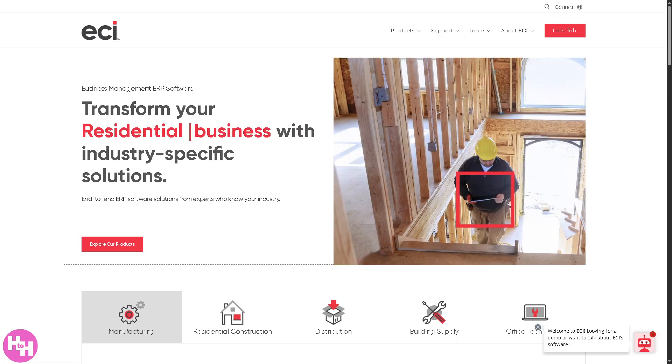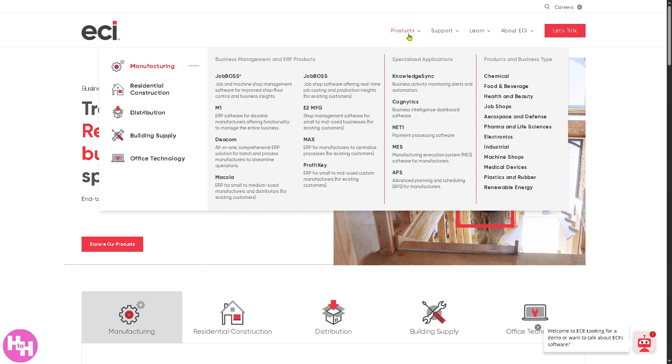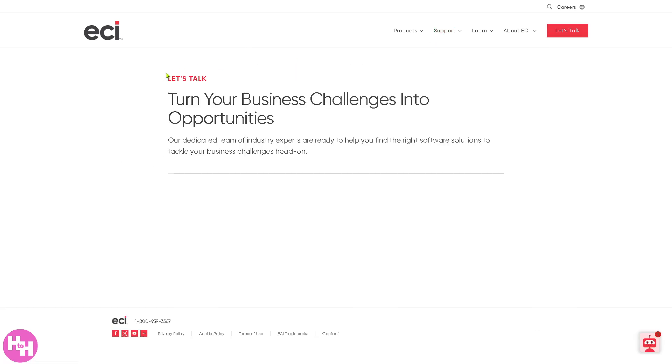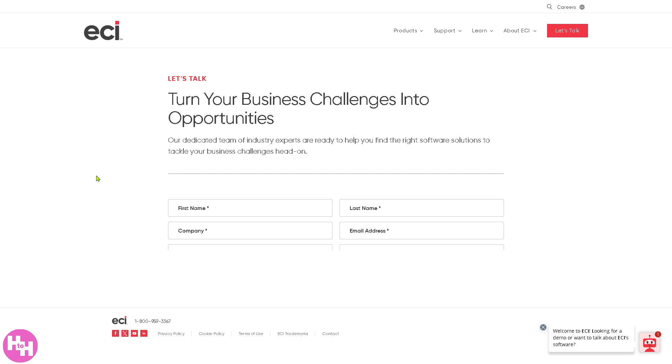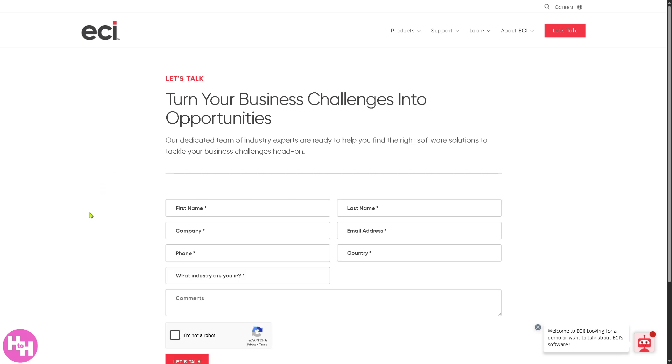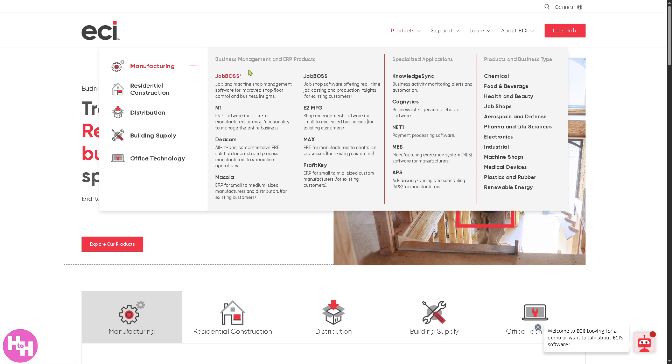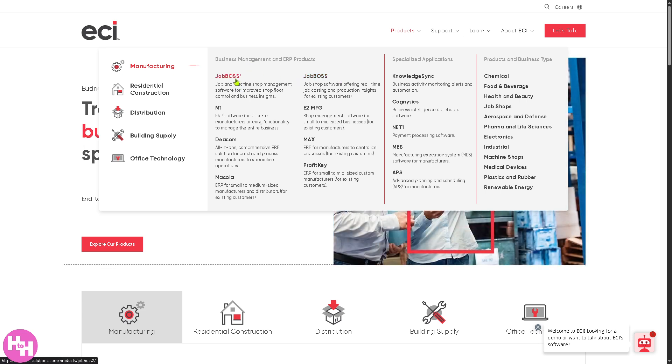The first thing you need to do is visit the official website of ECI. There's an option to create a free account or schedule a demo — click the 'Let's Talk' option. Provide all the information needed and one of the sales experts will contact you and schedule a demo call on how ECI Jobboss can offer a tailored-fit solution to your business needs. You can also learn about ECI Jobboss from the main homepage. Under the products for business management and ERP, you'll find Jobboss 2 and Jobboss — we're focusing on Jobboss for today's video.